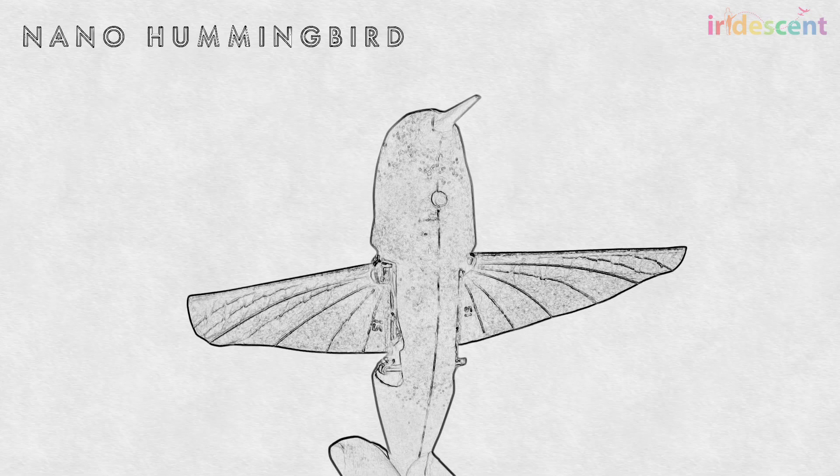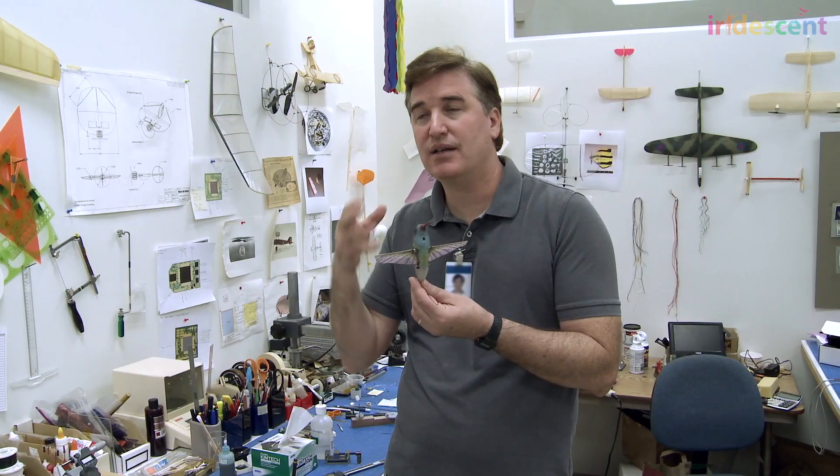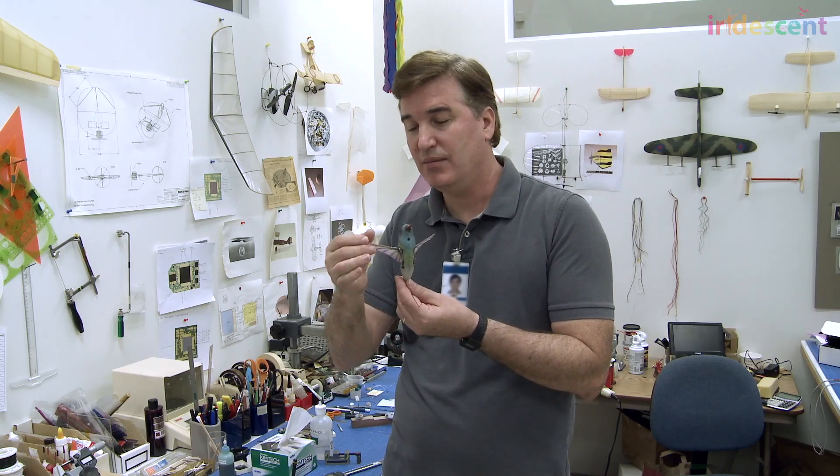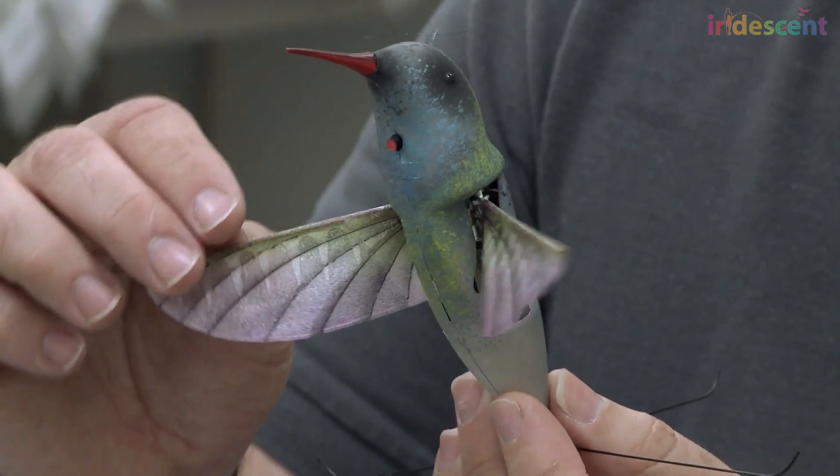The nano hummingbird is the most unusual. It's called an ornithopter. That comes from ornithology — the study of birds — real birds. And that means flapping wings. So it's a mechanical flapping wing flying machine.